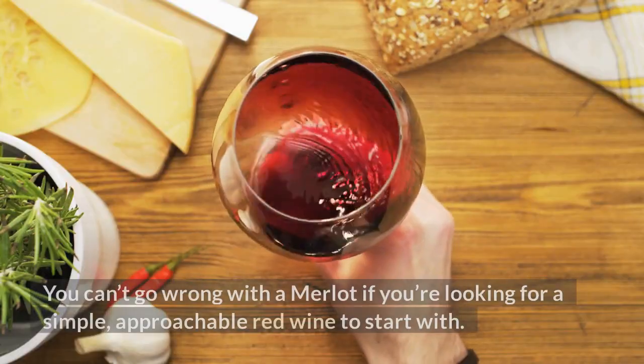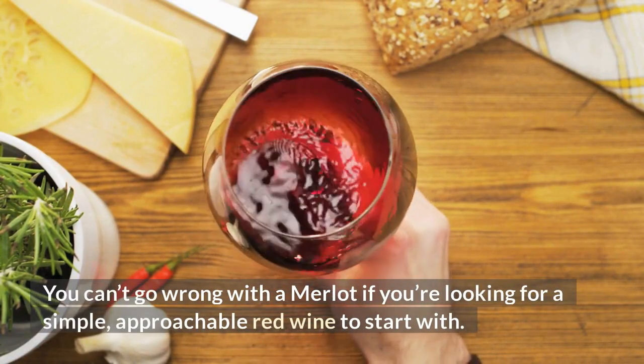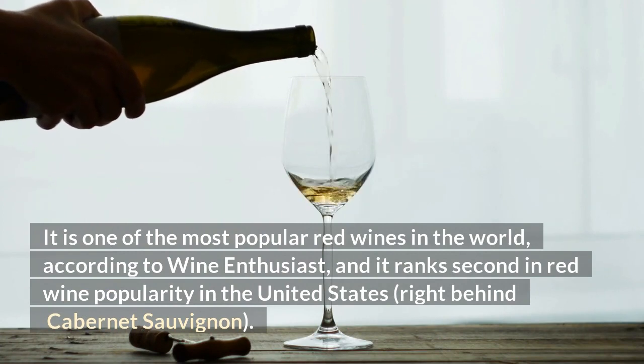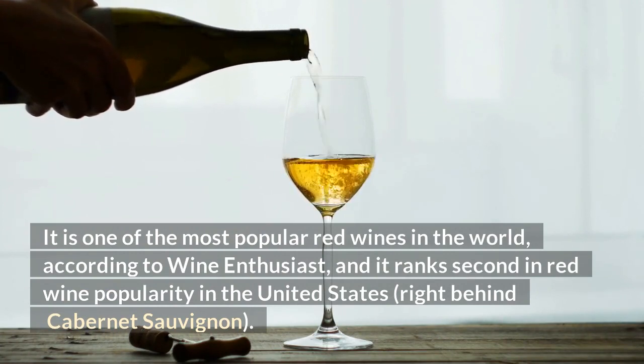You can't go wrong with a Merlot if you're looking for a simple, approachable red wine to start with. It is one of the most popular red wines in the world, according to Wine Enthusiast, and it ranks second in red wine popularity in the United States, right behind Cabernet Sauvignon.